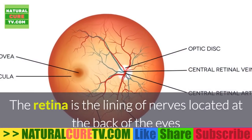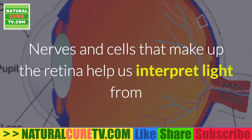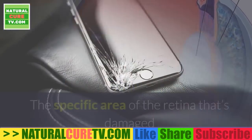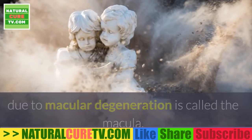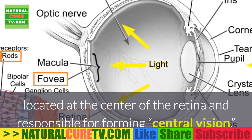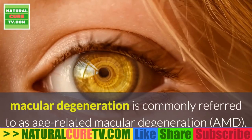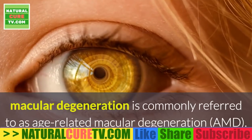The retina is the lining of nerves located at the back of the eyes that responds to detection of light. Nerves and cells that make up the retina help us interpret light from the environment by reflecting light wavelengths and turning them into sharp, focused images. The specific area of the retina damaged due to macular degeneration is called the macula, located at the center of the retina and responsible for forming central vision. Because people over 60 tend to have this eye disorder most often, it is commonly referred to as age-related macular degeneration, or AMD.